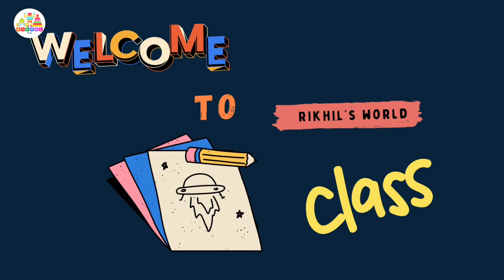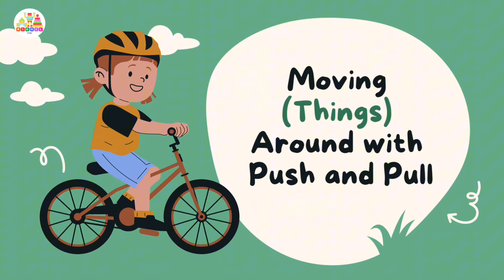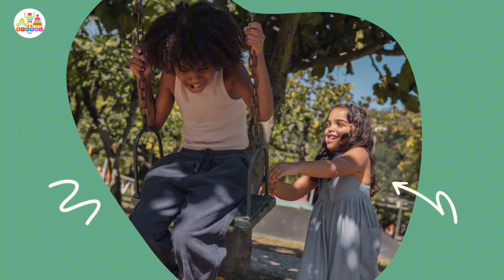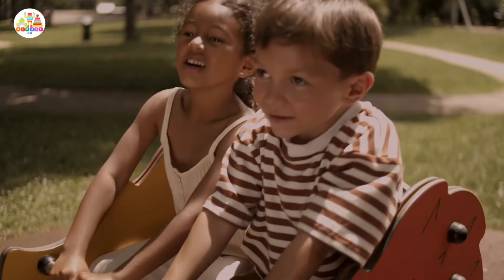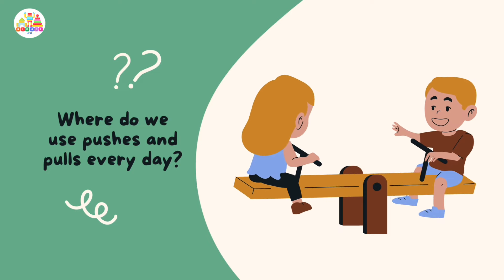Welcome to Rikko's World Class. Moving things around with push and pull — like swings and rocking in the playground. Where do we use pushes and pulls every day?